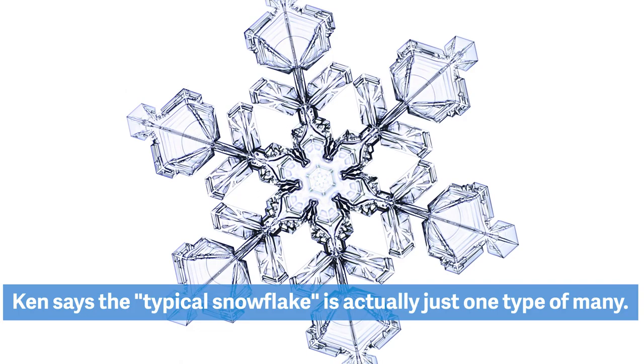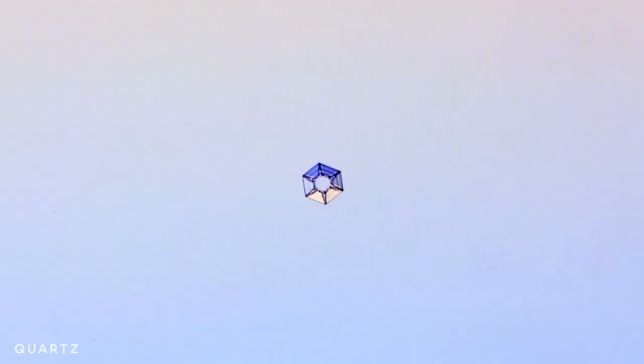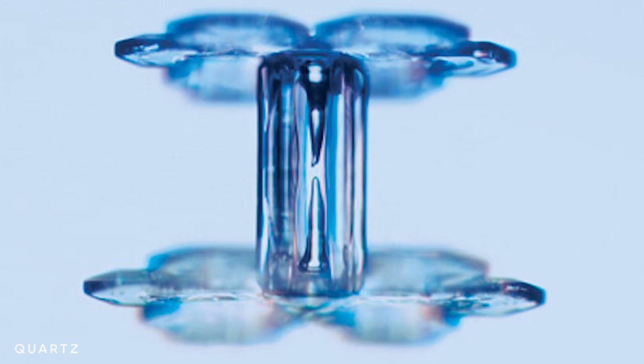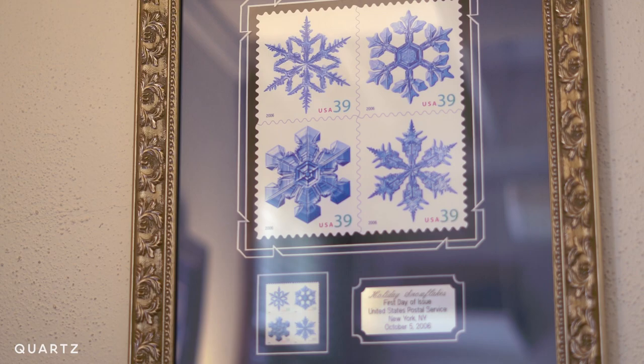The standard holiday snowflake is called a stellar dendrite — it's star-shaped with branches like trees. Most people think that snowflakes all look like that, but they don't. Some of them look like columns, a little like hexagonal wooden pencils. Sometimes you just get these long straight columns growing.